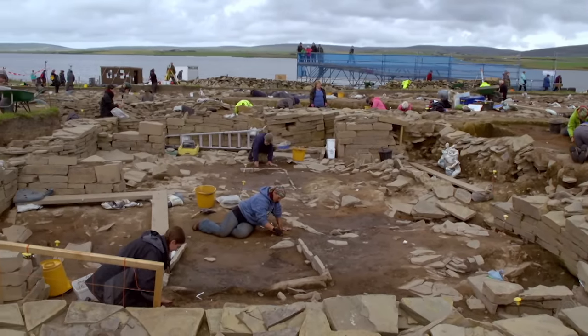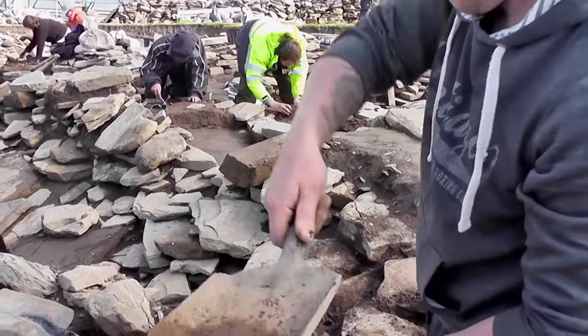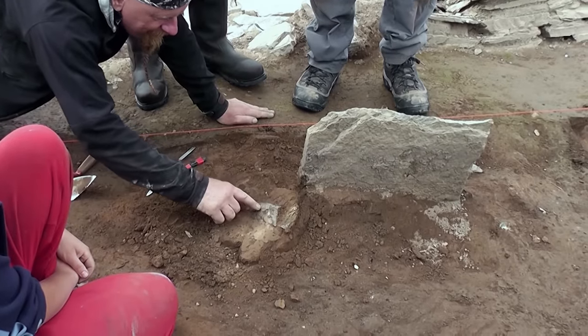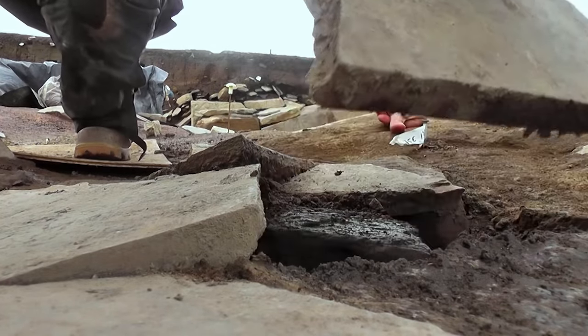The team filmed themselves in their eighth season, uncovering clues for the world of our ancestors 5,000 years ago. Some of the finds are quite prosaic — looking like paving or fallen roof slabs.